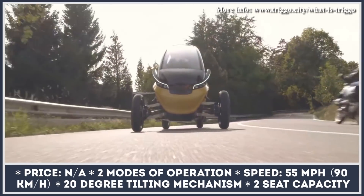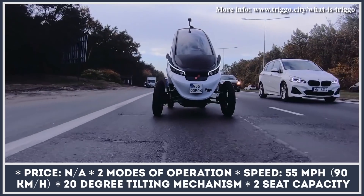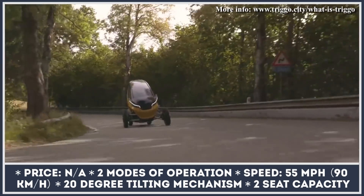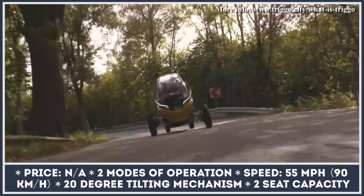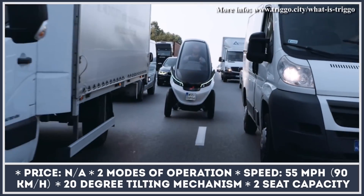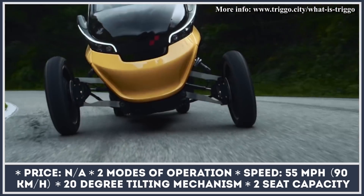Trigo is not the first three-wheeler produced to combine the agile nature of a motorcycle with the passenger comfort of a car, but there are several things that make this new model special. First of all, it's electric. Second of all, it has an innovative variable chassis geometry capable of operating in two modes: maneuvering and cruising.